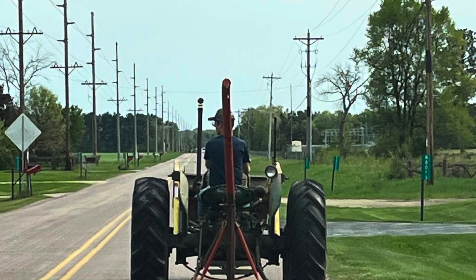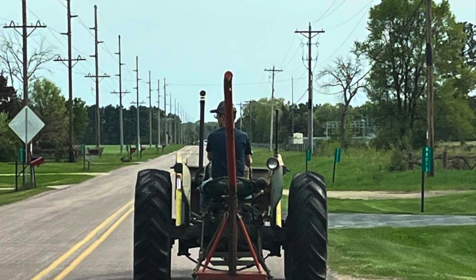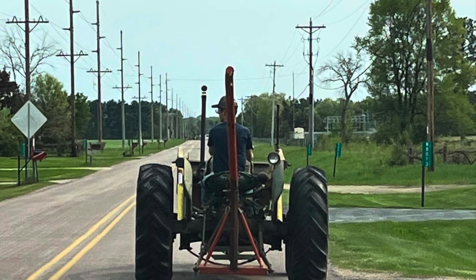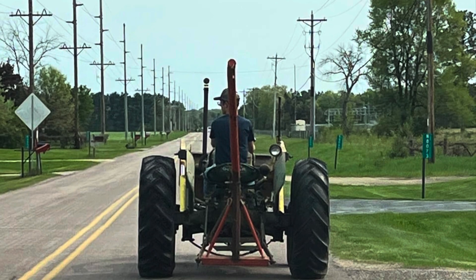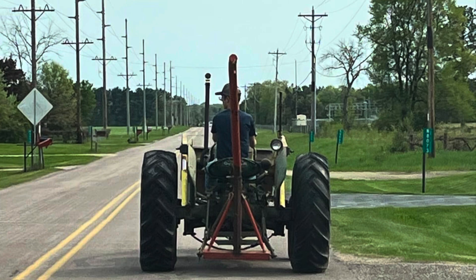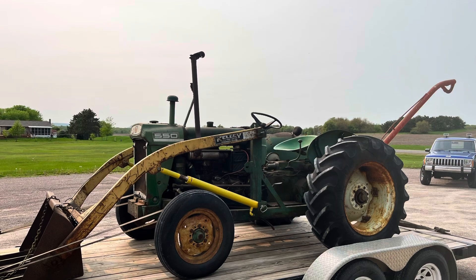Now back to the Oliver. It's a '68 Oliver 550, and it was owned before me by my brother and I called him Grandpa Jim. He was a very close family friend. Unfortunately, Grandpa Jim passed away, but because this was the tractor I had wanted since I was tiny, I was fortunate enough to be left the tractor in his will, which was very, very cool.